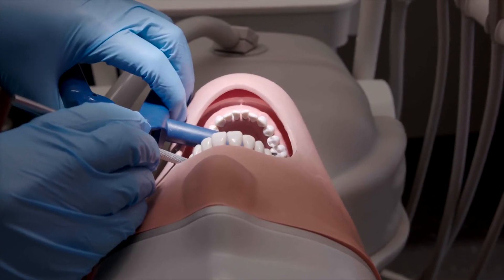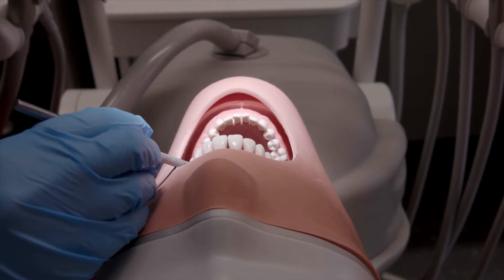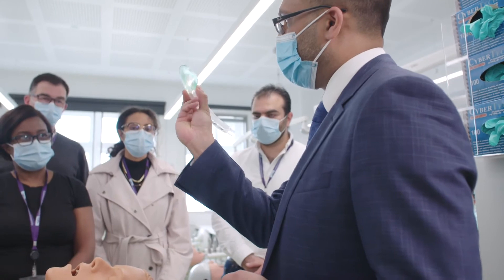I joined the course because I've seen in my patients the need to provide them with a better overall journey from A to Z. We usually provide them with complex treatment plans and this usually builds up anxiety. Dealing with them by providing sedation or behavioural management gives them a better treatment outcome and a better journey — that's where I found the opportunity to provide this type of treatment.